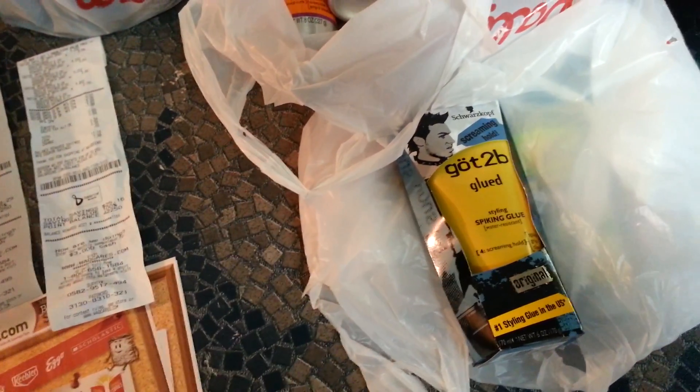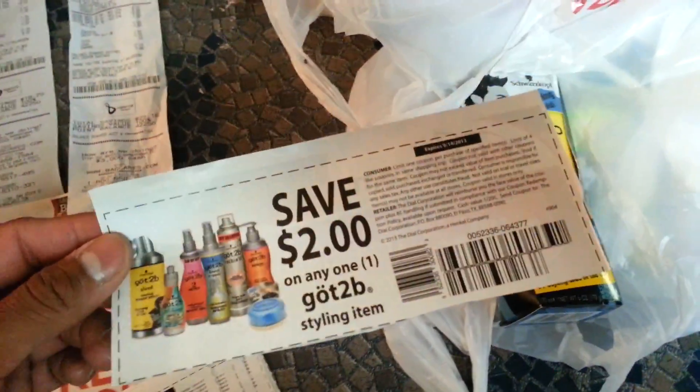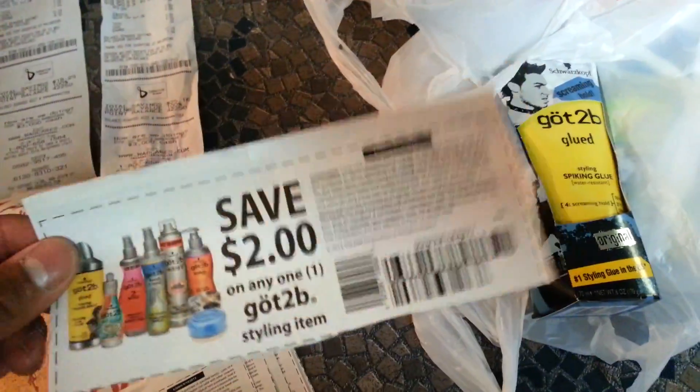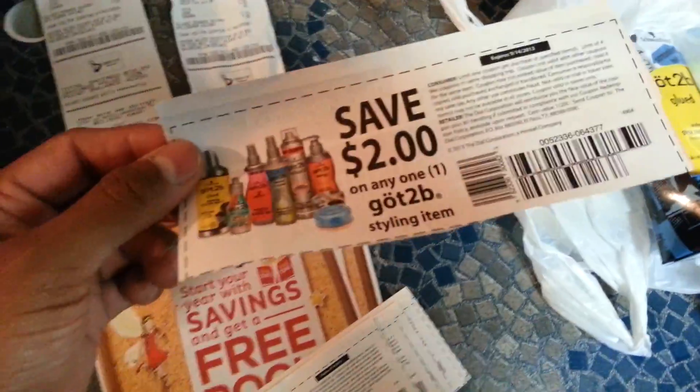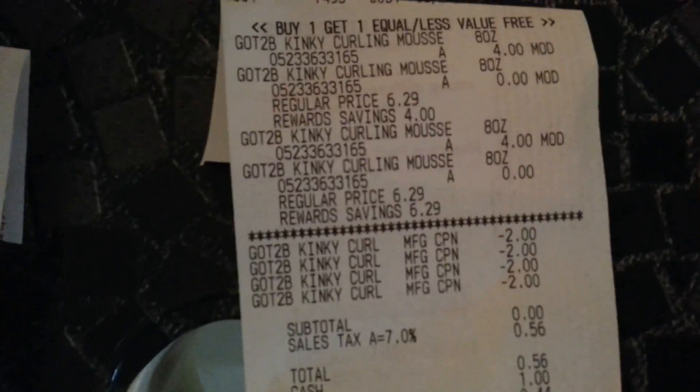As you guys can see, I was buying six of them. At the first store I went to, the manager said that because the last coupon beeped, she said I couldn't use the last coupon because the total was $1.98 before tax. I told her they can cross-modify the item for $4 and she wouldn't do it.